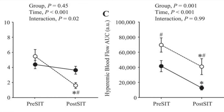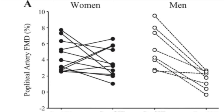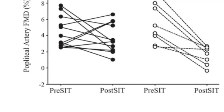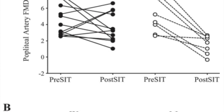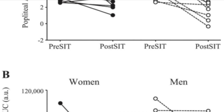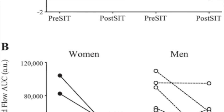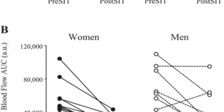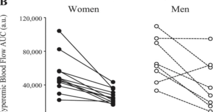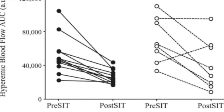After the sitting period, popliteal artery FMD was significantly reduced in men but not women. In contrast, both groups demonstrated similar reductions in hyperemic blood flow area under the curve, indicating impaired microvascular reactivity after sitting. These findings indicate that despite comparable reductions in shear rate during three hours of uninterrupted sitting, macrovascular function appears protected in some young women, whereas men exhibited consistent reductions in FMD. The leg microvasculature, however, is susceptible to similar sitting-induced impairments in men and women.